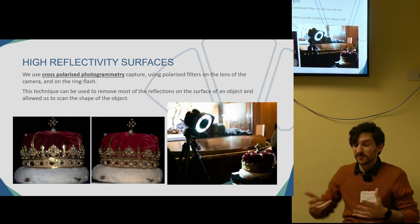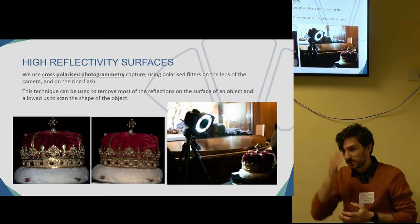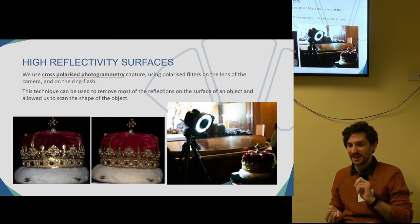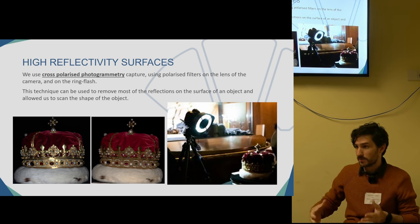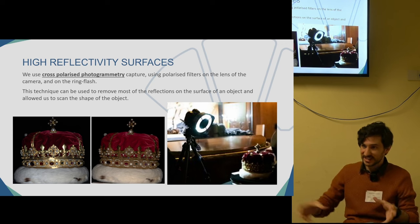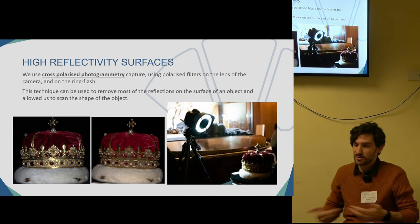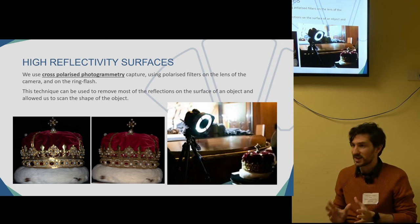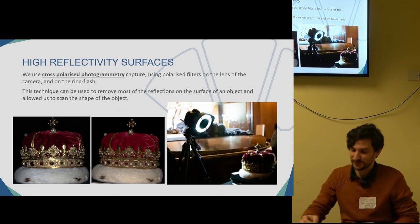This is not a perfect technique. One downside is that color representation using flash and polarization is not going to be great. We do color management and analyze the colors using charts once we've finished processing, and the colors are not very accurate — but it's what we needed to do to capture the surface in this case.